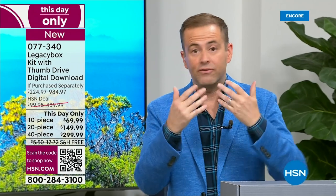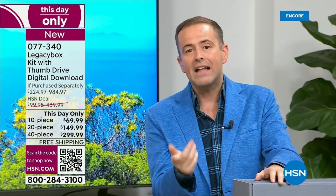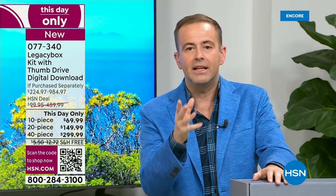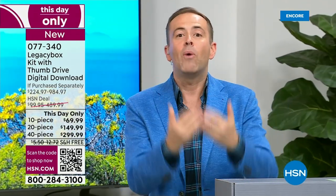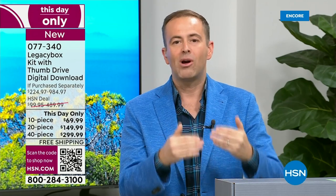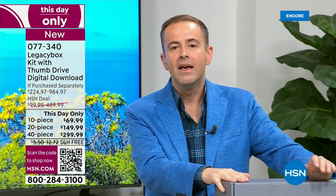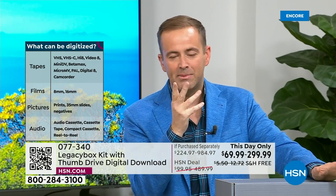If not today, when? This is one of those things — there is no never. We have to do it. What if something gets lost in a move, or there's a flood or fire? The reason today is the best day is because you're watching the lowest price ever seen on HSN. If you go to Legacy Box's website, this is up to 70% off their pricing — but only for today. The process is simple: do you fill the box with 10 items, 20 items, or 40 items? When the graphics come back, you'll see the 10-piece, 20-piece, or 40-piece options. Most people go for the largest — the 40-piece — because most people have that amount of material.